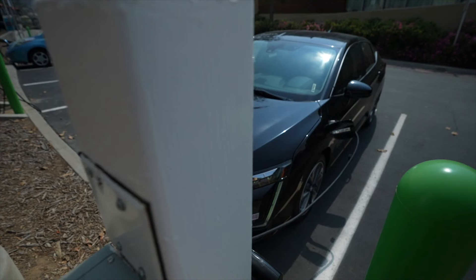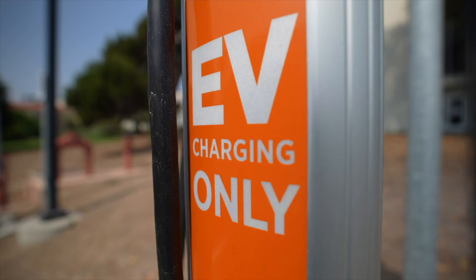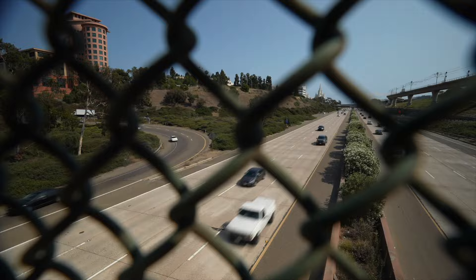Nearly 1.8 million electric vehicles, or EVs, were registered in the U.S. as of 2020 — three times more than in 2016. Overall, it's still roughly about 2% of total vehicle sales in the entire U.S. Renewable energy expert Dr. Jae Kim says EVs were introduced years ago, but Tesla made the EV market what it is today.